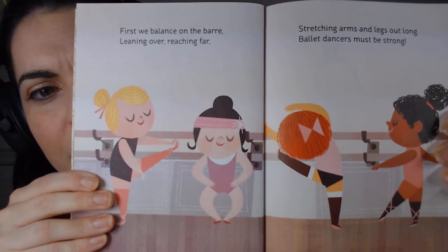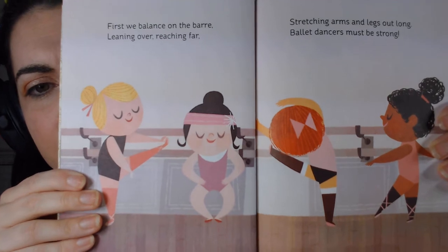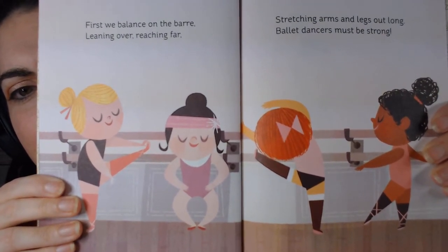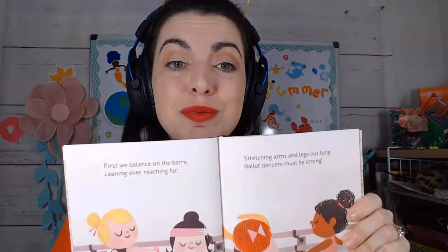More beautiful pictures! 'First we balance on the bar, leaning over, reaching far, stretching arms and legs out long. Ballet dancers must be strong.' See, I told you — you have to be very strong and you should be able to stretch up and stretch down.